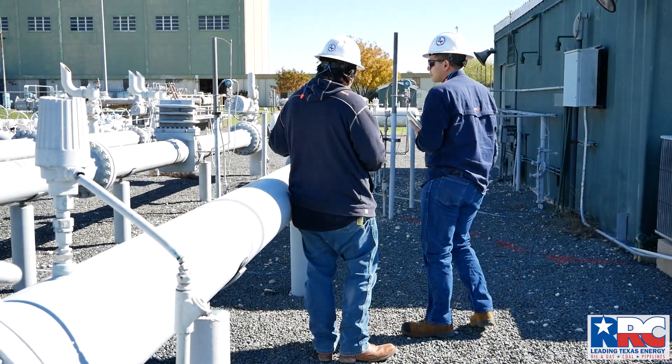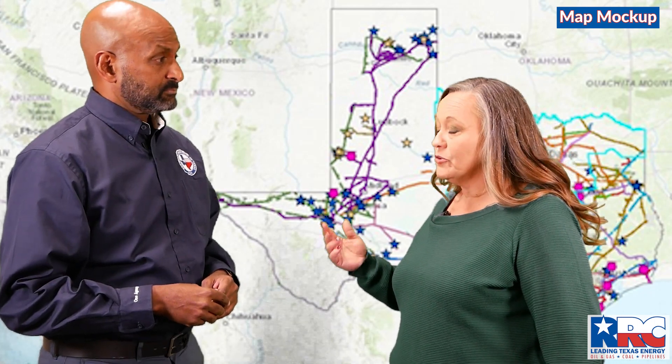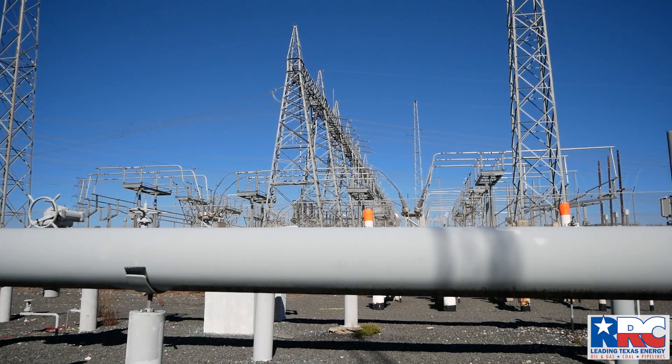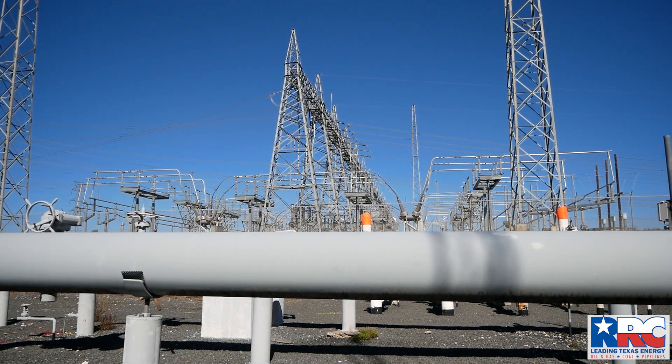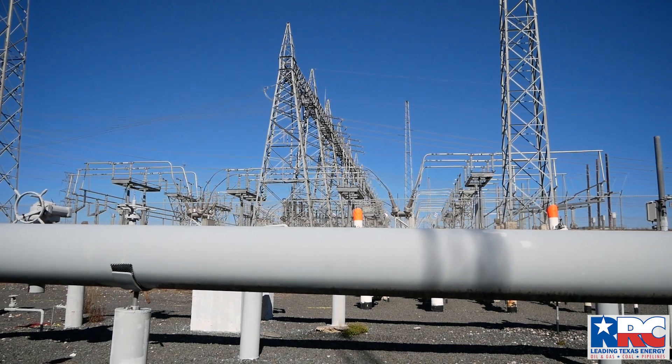We are ahead of the curve in terms of conducting inspections. This is our second year out of the gate for our winter inspections. A lot of operators were ready early and were eager for us to get out there. We started going out about three weeks ago doing the Tier 1 facilities, and we anticipate having all Tier 1 facilities fully inspected no later than December 20th.